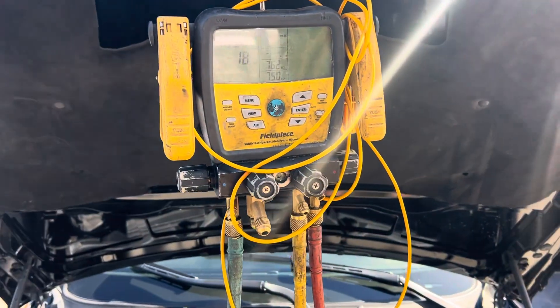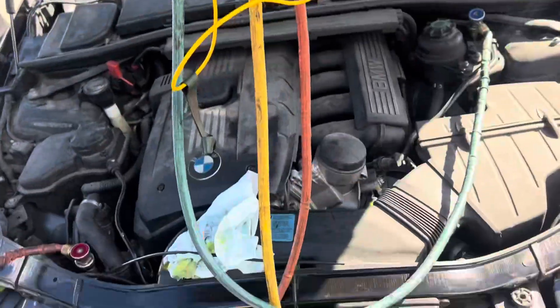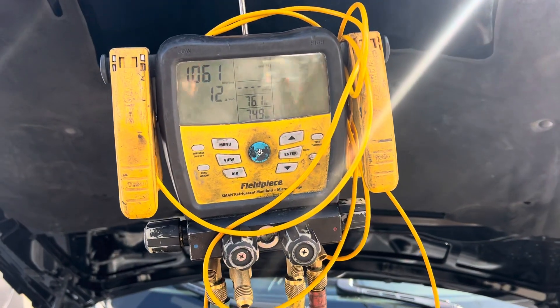I was just curious about all that. Now I have it on the vacuum pump and I'm about to fill it back up.